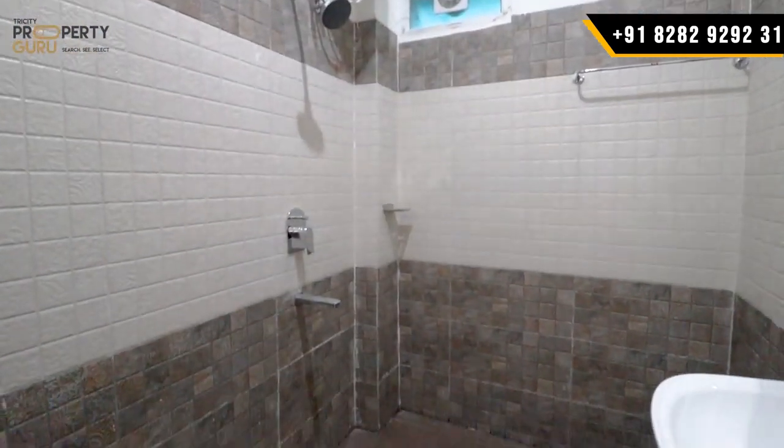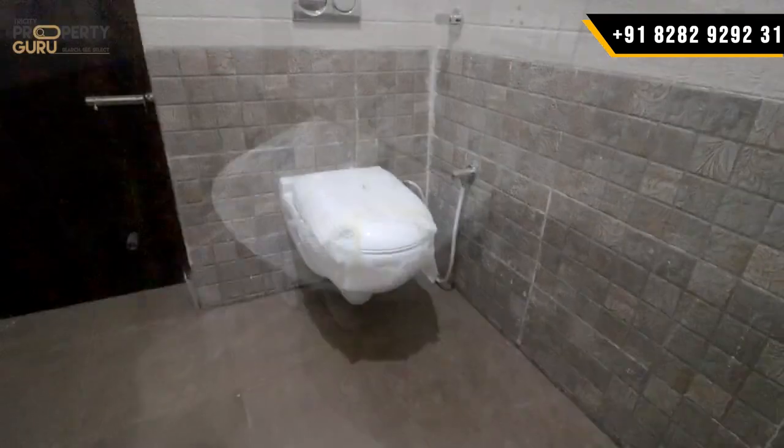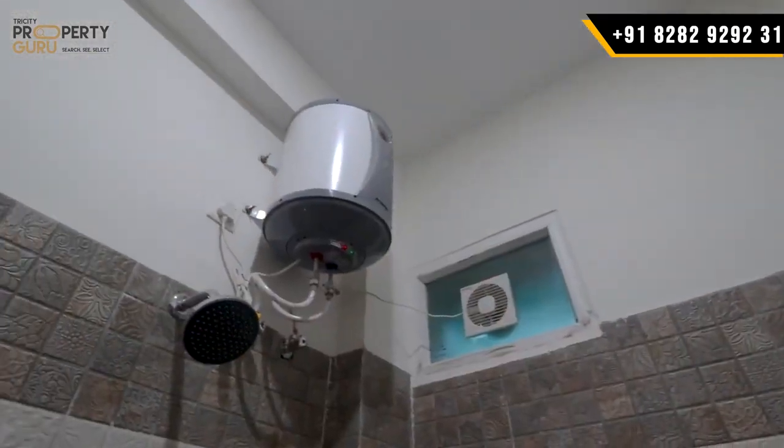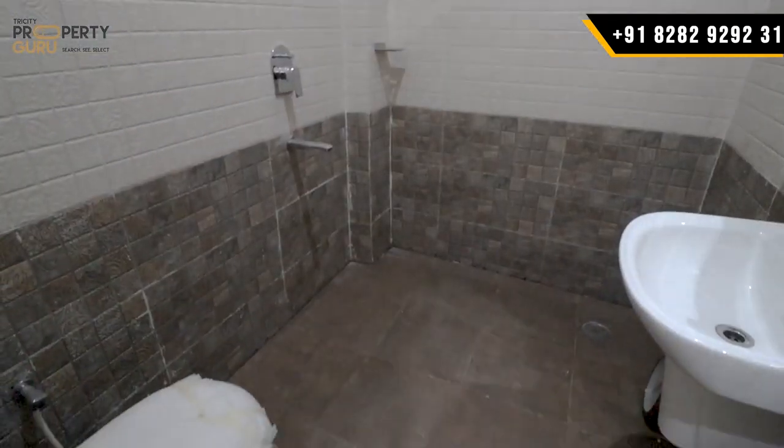Here is your washroom with all branded fittings. There is a wash basin provided, a seat, mirror, and all taps provided. You can see the full wall-length tiling. Flooring will also be entered. This completes the master bedroom washroom.